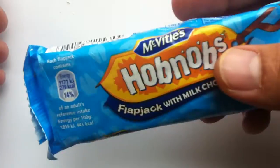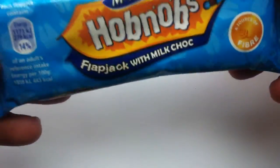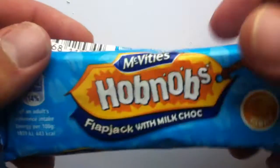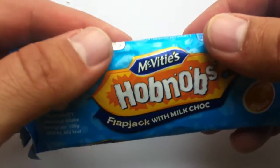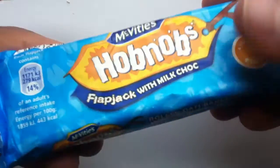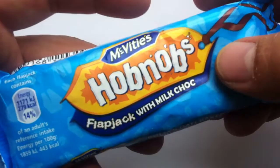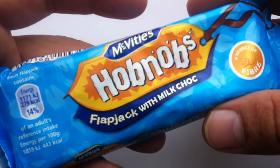McVitie's is a Scottish biscuit company, and I guess biscuits are what they're best known for. The McVitie's digestive biscuits are amazing — have you guys ever had those? They're so good. They also make a biscuit called Hobnobs, which is just fantastic.